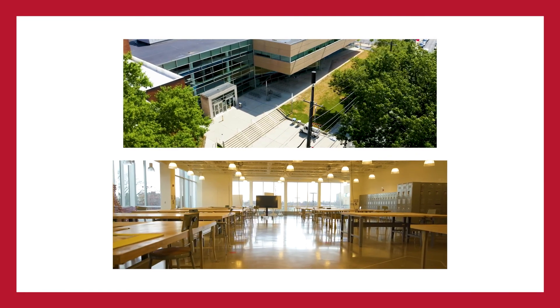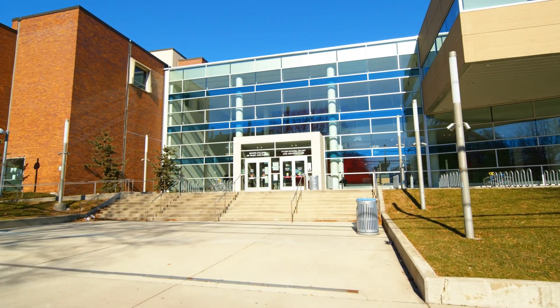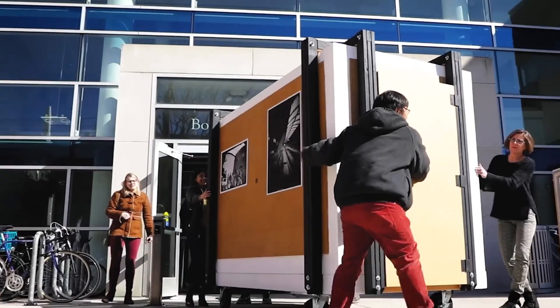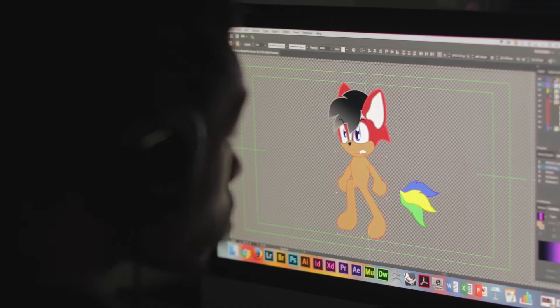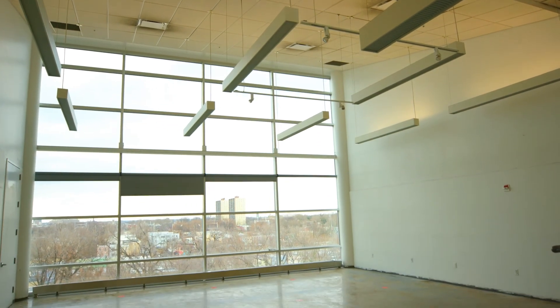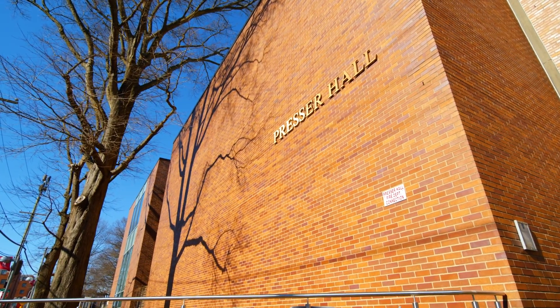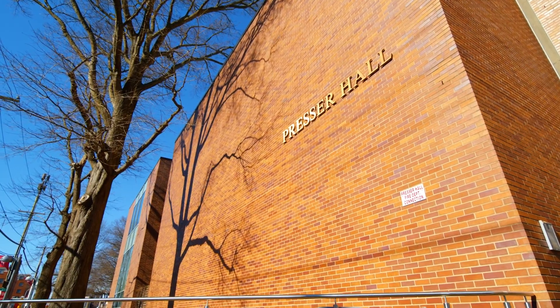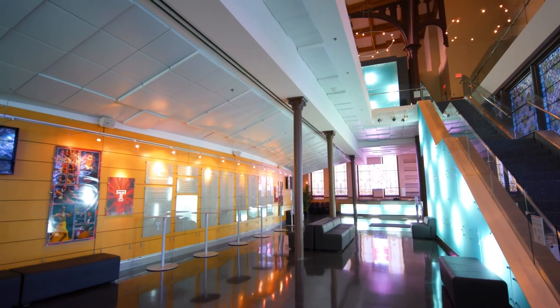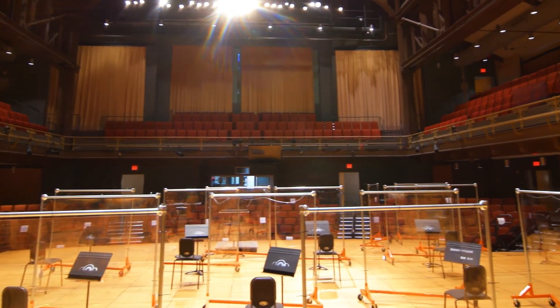All of our buildings for the performing and visual arts are located close by and are easily accessible for students. The Tyler School of Art and Architecture is a community of bold thinkers and makers based in one of the nation's leading schools for art, design, and the built environment. The Boyer College was founded in 1962. Boyer provides students with numerous opportunities to perform with both large and small ensembles, as well as over 500 workshops, recitals, concerts, and several other events throughout the year, all of which are free to students and the public.